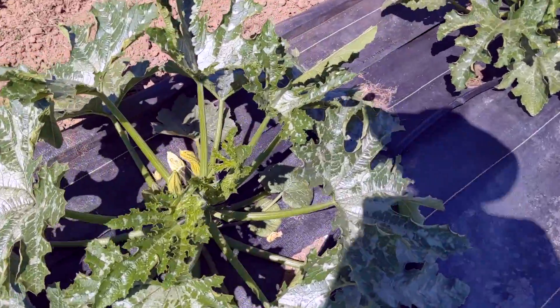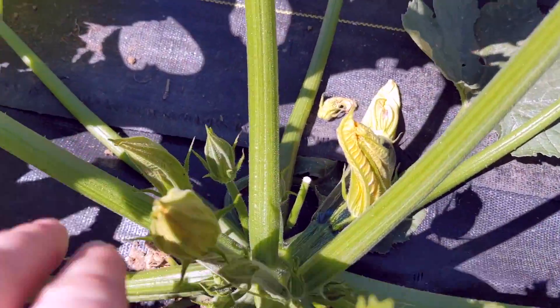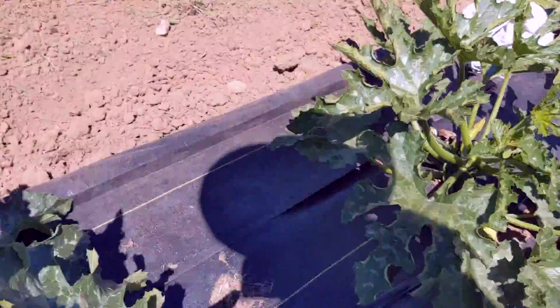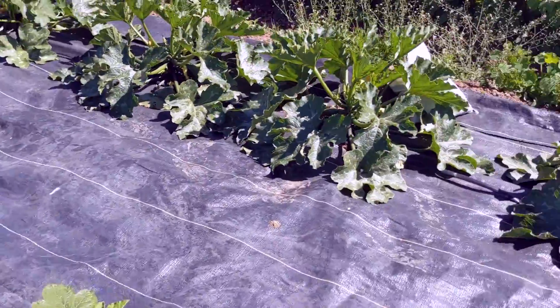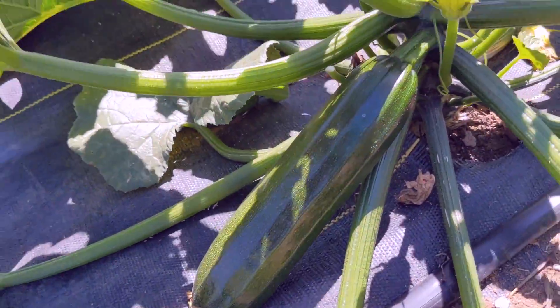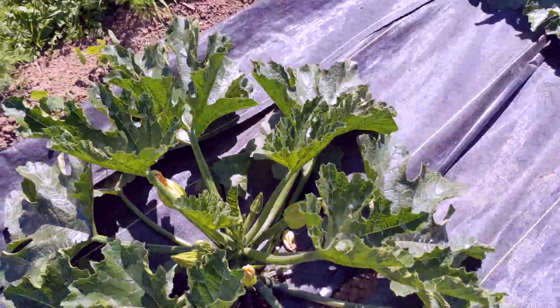Hello, zucchinis! They're almost as cute as the cat, but not quite. Secret giant zucchini! Good job, zucchinis.